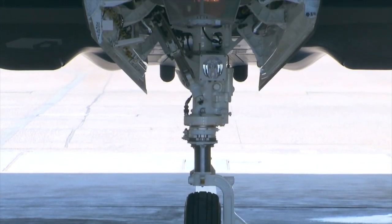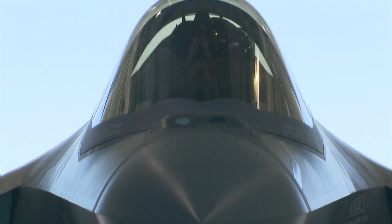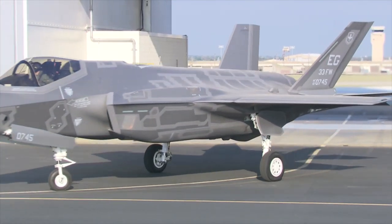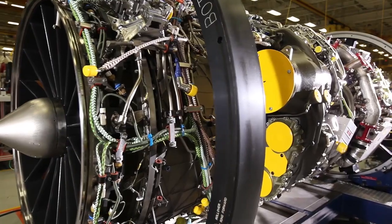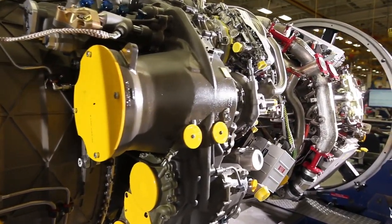A new era dawns for the United States Air Force. We are trying to show that the F-35 is the future. The F-35A Lightning II, the world's most advanced combat aircraft powered by the Pratt & Whitney F-135 propulsion system, has achieved initial operational capability, or IOC.